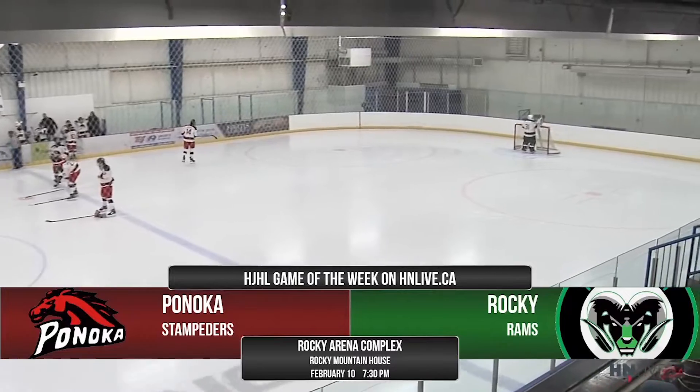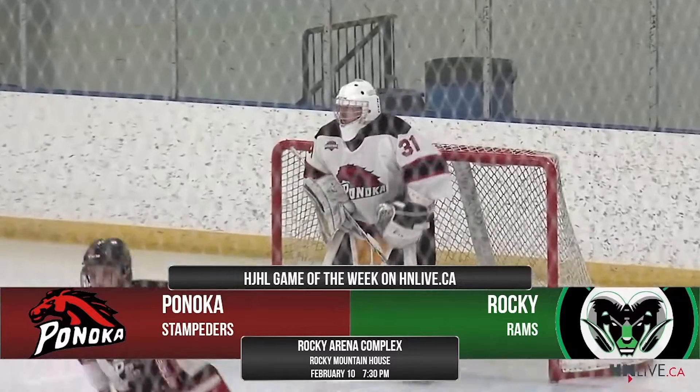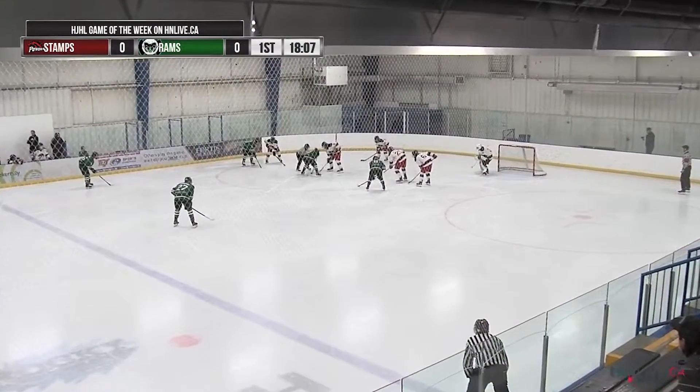Hey everybody and welcome to the HJHL Game of the Week on HNLive.ca. I'm Aidan Serra with HNLive.ca here in Rocky Mountain House at the Rocky Arena Complex. It's the Pinocchio Stampeders and the Rocky Rams for the third time this season. Starting in the north, Rocky is 15, 17, and 3.